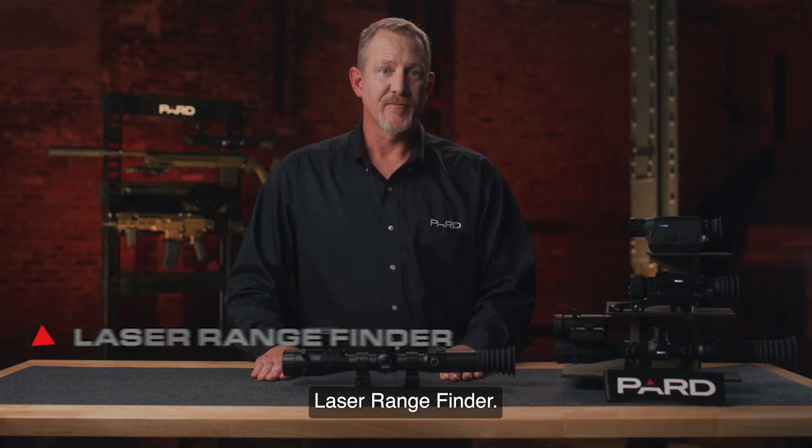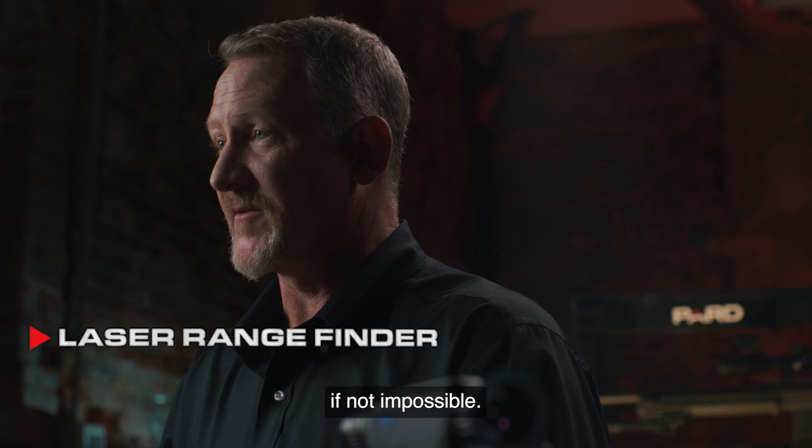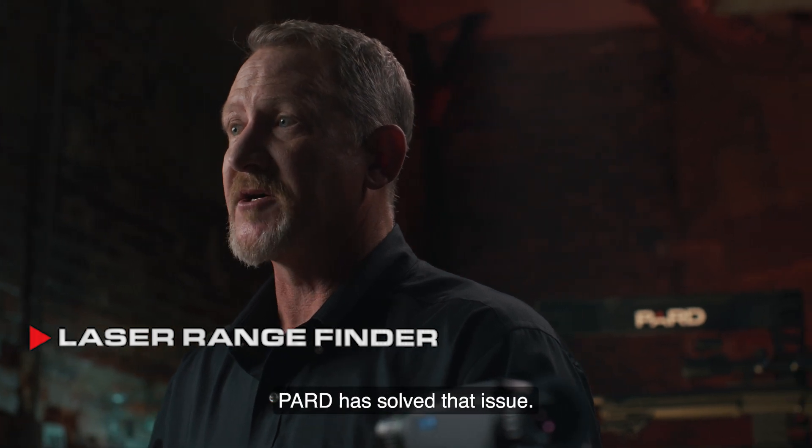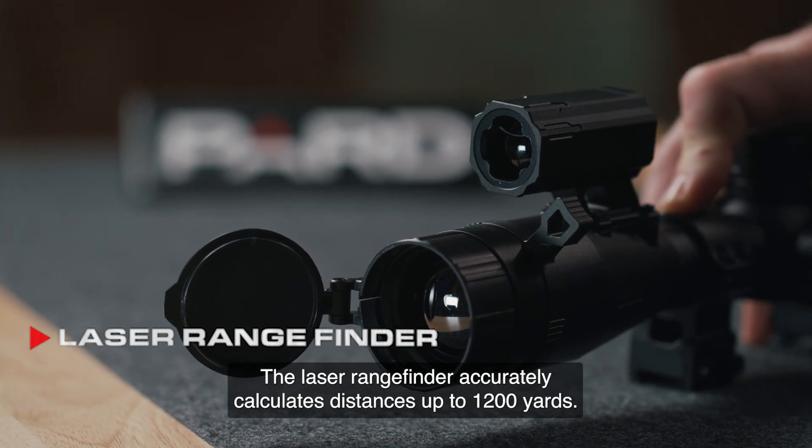Laser rangefinder. We all know that determining distance in the dark of night is very difficult if not impossible. PARD has solved that issue — the laser rangefinder accurately calculates distances up to 1200 yards.